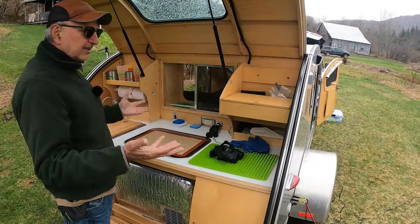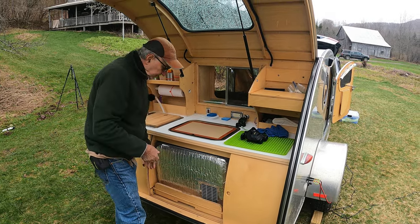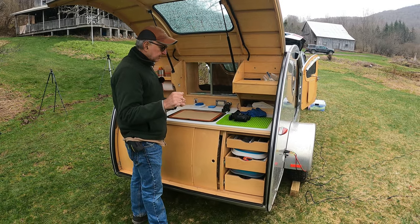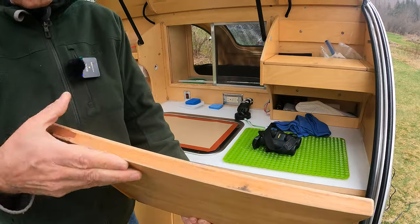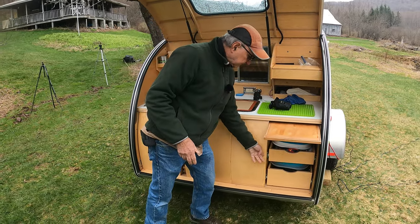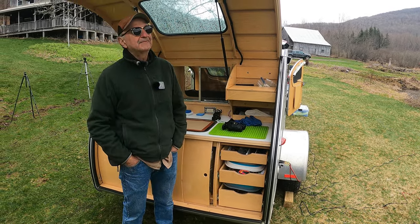When you look at a trailer, put yourself in it and start mentally using it. For example, these drawers slide, and in order to access the refrigerator I have to cut off access to other parts — but that's not a big deal since I go in, get what I want, close it, then have full access to pots and pans. Look for blockers and try to eliminate them. The Vestibule cutting board is overengineered — it's like an inch thick. They actually routed a groove so juices won't run off. But if I use it over here for counter space, I can't open this anymore. This trailer has minimal blocking, which I really love.